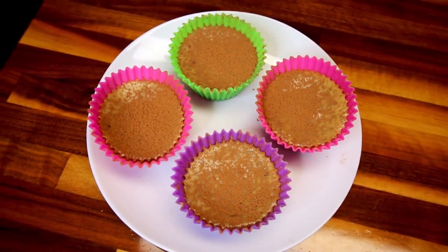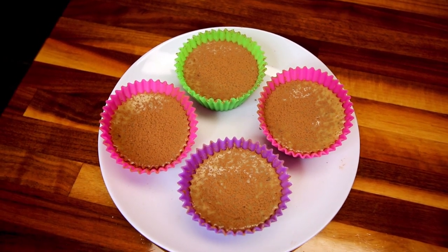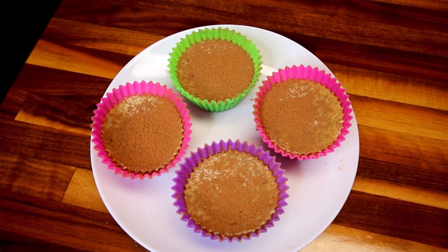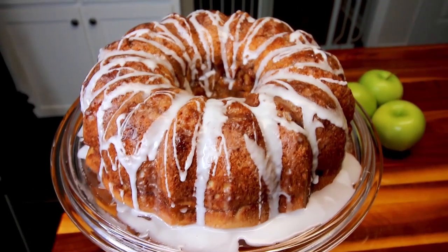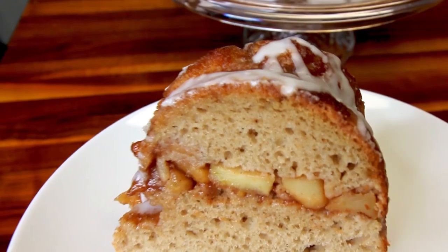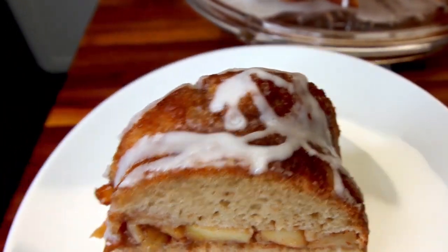My husband and I are on Weight Watchers. We have been doing it consistently now for about three years, but on and off since 2010. And in that time we have come across a lot of different recipes, come up with a lot of different recipes. Desserts are definitely something that I make a lot of, I love to have, and they're easily incorporated into the Weight Watcher plan or diet.